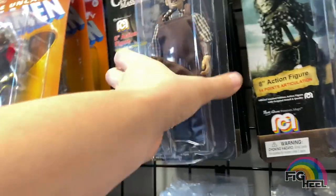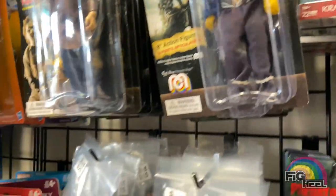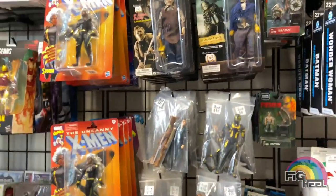Great store. I definitely suggest you check it out — Their Action Figures in Dover, Delaware. Find them on Instagram and see what they got. I think they do some shipping too.